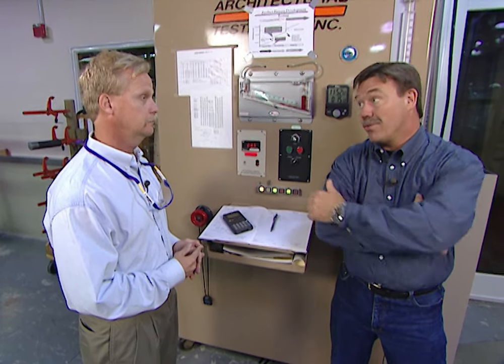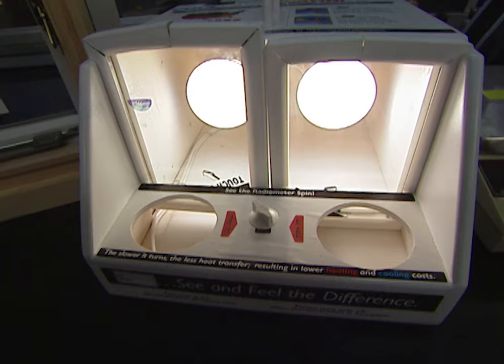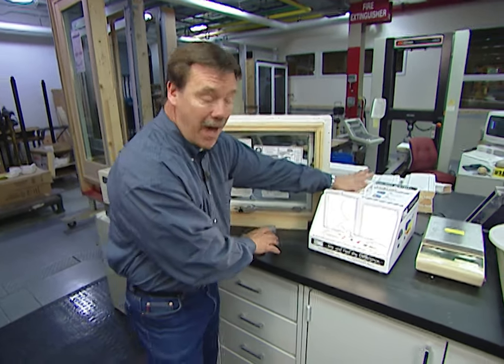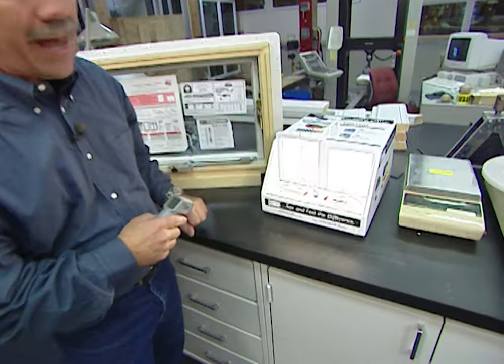Wow, that'd be a pretty tough storm. That's a very tough storm. In addition to testing for wind and rain here at Andersen, they're also testing for energy efficiency, particularly the low-E coatings that go on the glass. This device is a hot box that basically has a couple of sun lamps in it, and this is a thermal gun that measures temperature.